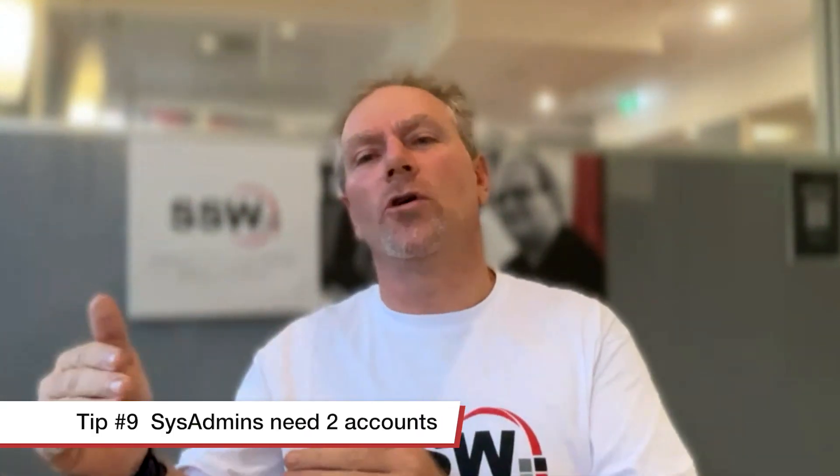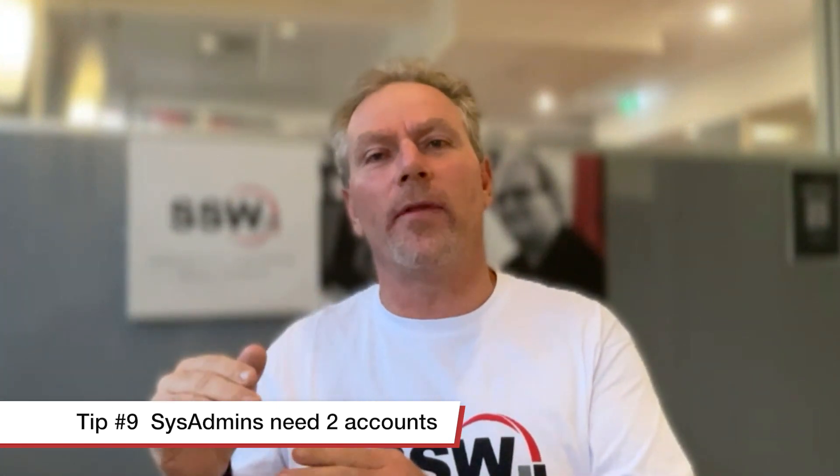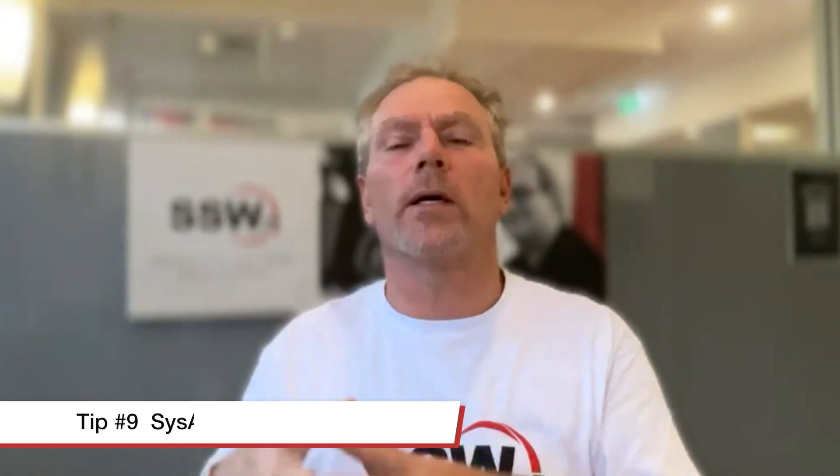Number nine: system administrators who have admin access should log in as a separate admin user for that work. They log in, do their system admin stuff, log back out, and then do their normal work.